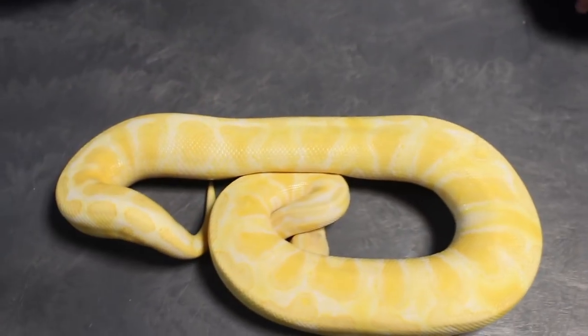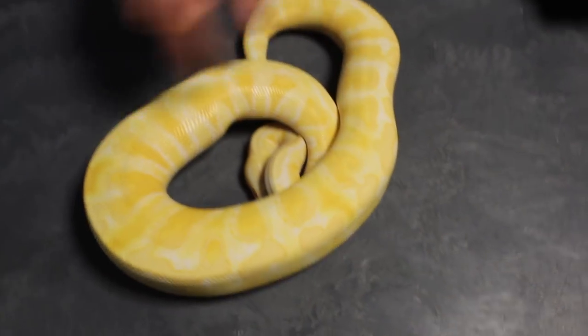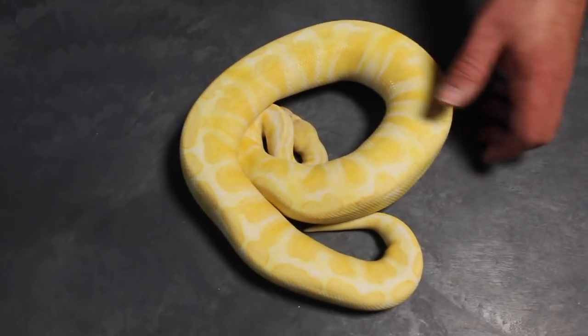This next male is actually a runner-up, but since I'm doing it the way I am, I'm going to show him off — he made the runner-up list. This is my GHI chocolate albino. He bred a bunch of girls last year and he's going to do a whole bunch more this year. That's the GHI chocolate albino, and now everything else will be females.